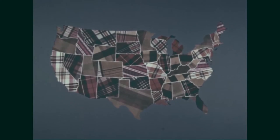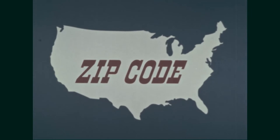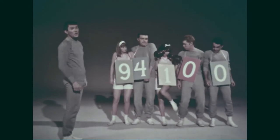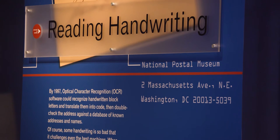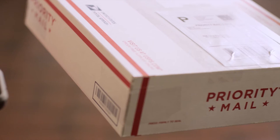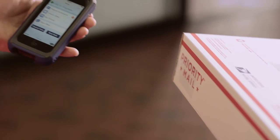One of these is the Zone Improvement Plan, or zip codes — five trailblazing numbers that launch every piece of mail with space-age speed and precision. Another innovation is optical character recognition. The optical character reading machines used by the post office are among the more complex electronic devices. A camera uses software to recognize handwritten letters and translate them into code to compare against a database of known addresses and names. More recently, the Postal Service has introduced barcodes to scan the mail even quicker.